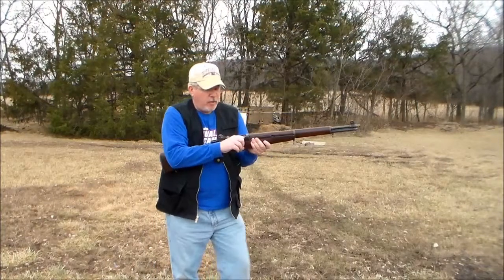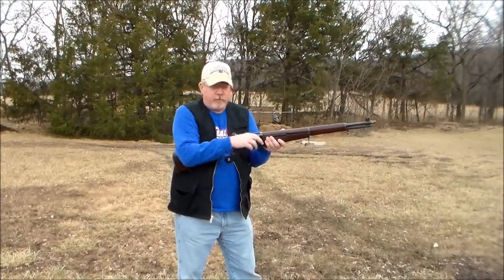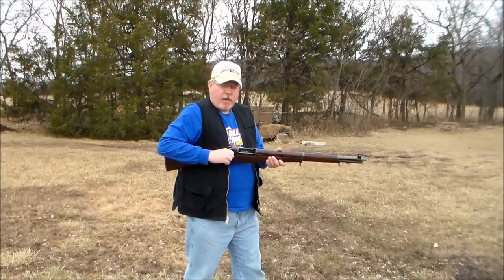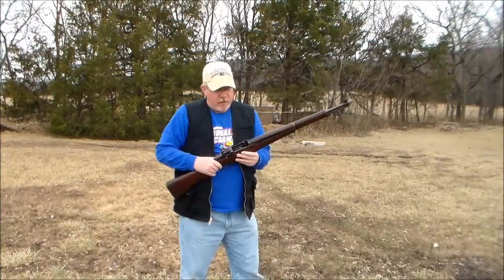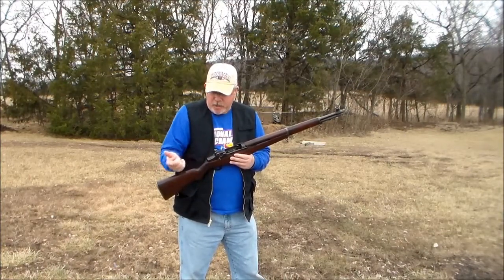When I open this rifle up you're going to hear the ping, and it's going to eject that clip. Ready? Here we go. So when I pull the bolt back, the clip flings out and makes a ping.